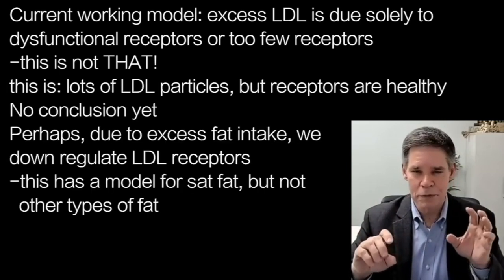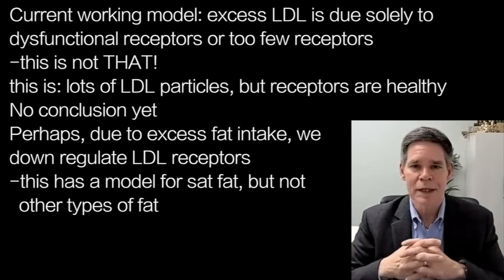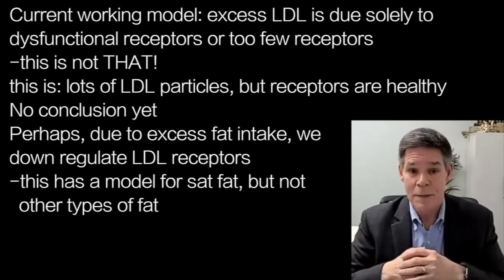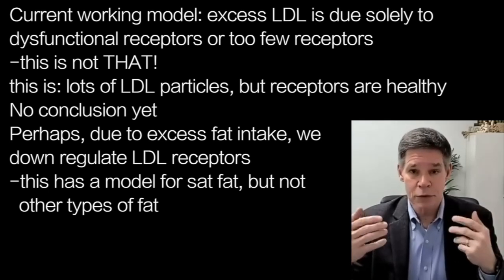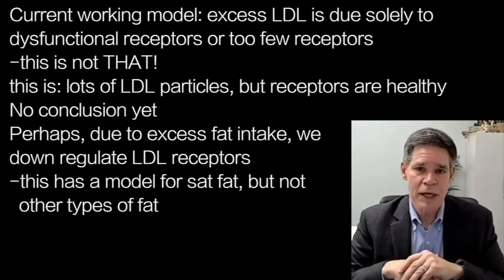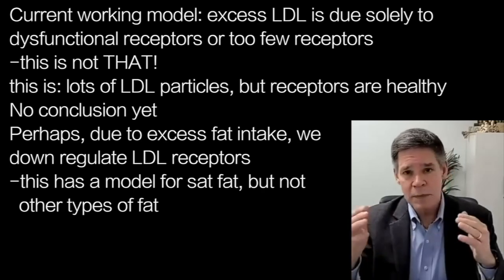This is lots of LDL particles. We haven't necessarily done anything to the LDL receptor, and left to our imagination, what else could be going on that might influence LDL levels outside of just VLDL? This gets into a lot of what-ifs that I don't have the data for. What if in the process of taking lots of energy in the form of fats into our cells, we were to downregulate LDL receptors? There is a little bit of data for that with saturated fat, but not for necessarily total fat or others. But there are models where you can downregulate LDL receptors in certain ways. So maybe that's downregulated.